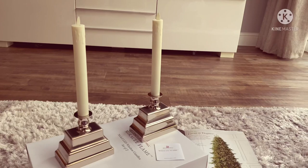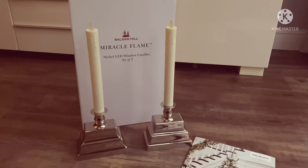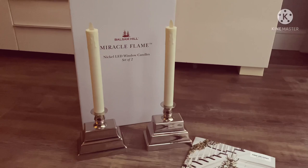Thanks for watching everyone - that is my Balsam Hill haul. I will link all of the products in the video below, and I will see you in the next video when I decorate our trees. See you soon, bye!